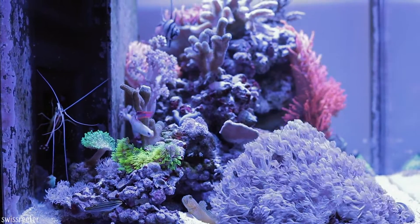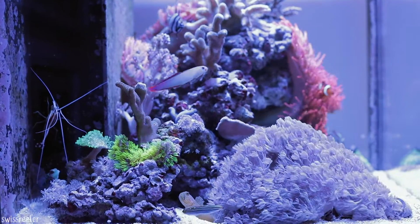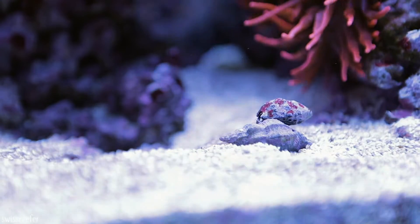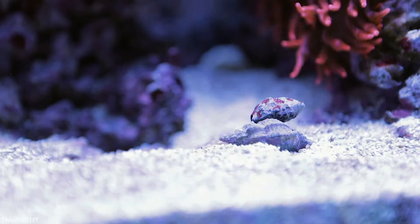I only lost two Banggai cardinal fish. One got milky eyes soon after I added it and then stopped eating. The replacement just disappeared after I came back from holiday. Other than that, everyone seems to be happy.